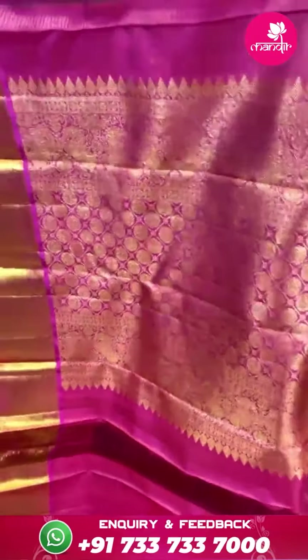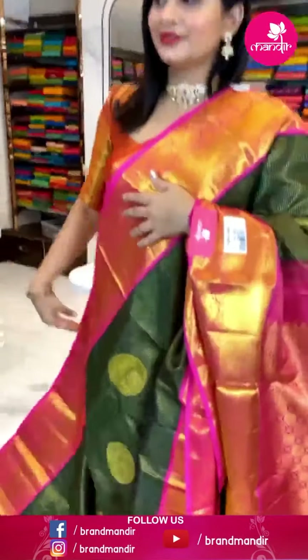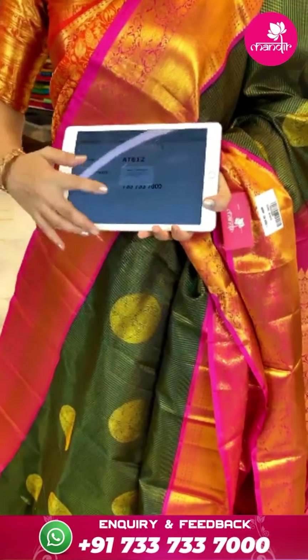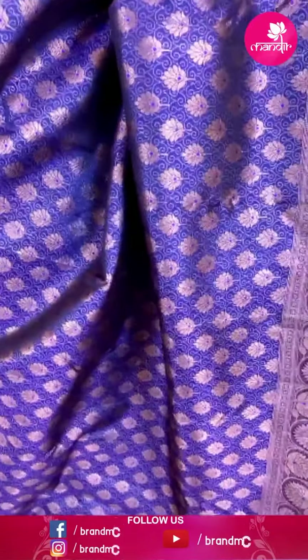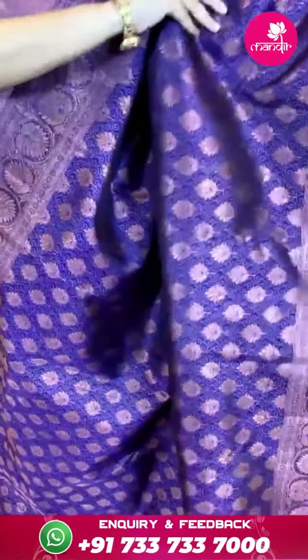Next, let's look at this saree. It's a sea green color Kanjipatthu saree. Zari checks with manki floral butti — silver zari checks. Border with florals, diamonds, and lines with cross lines. Pallu butti with cross lines. The blouse is a self blouse — same color.